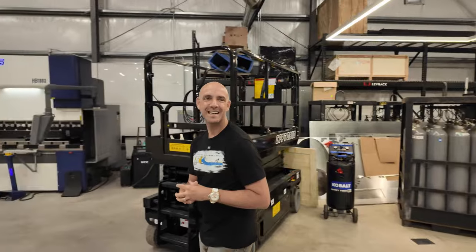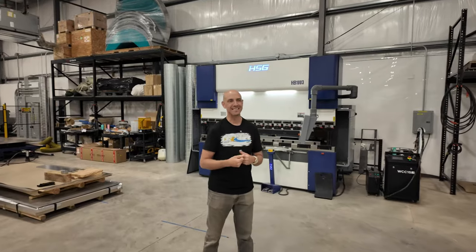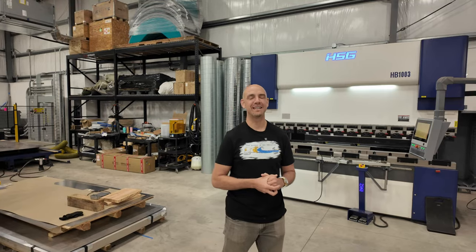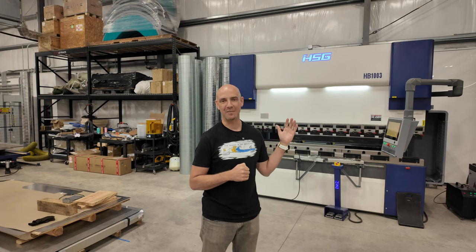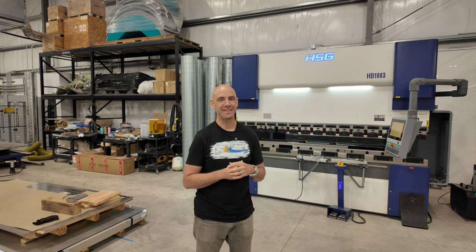That's three kilowatts — three thousand watts. Behind me is our hydraulic press brake. It's actually a hybrid press brake, which makes it one of the more energy-friendly ones. This thing is 120 tons.